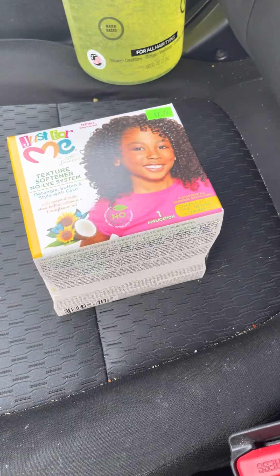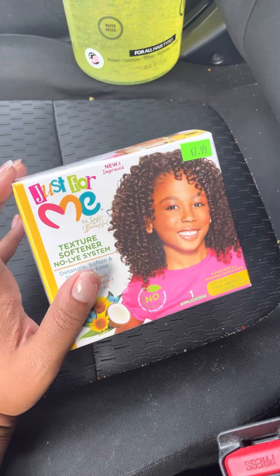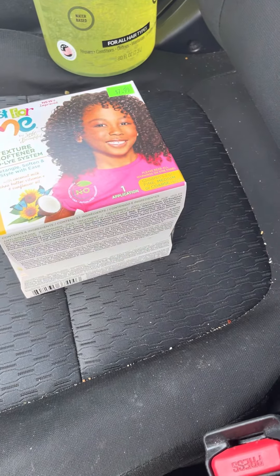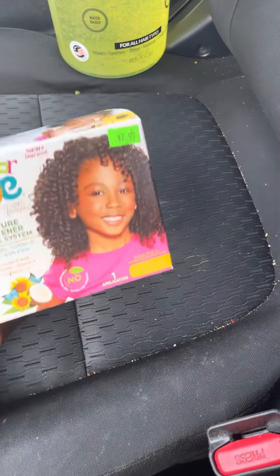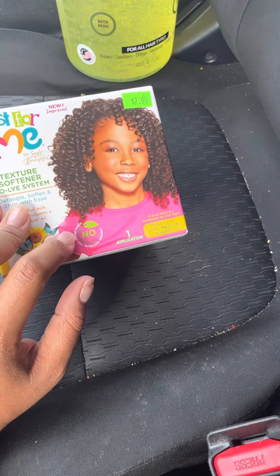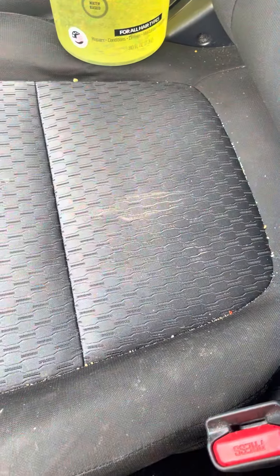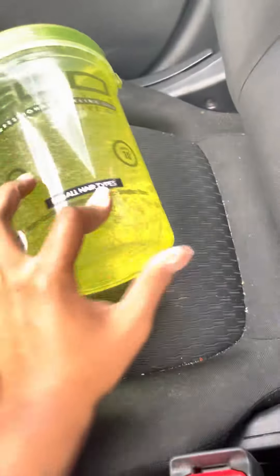I got a texturizer for Amori's hair — I don't know if I'm going to use it to be honest, but her hair is very thick and very coarse. I don't want to perm it and make it bone straight; I just want it to loosen up a little while still staying in a natural state. She wants to wear certain styles but they won't last as long with her hair type, so I just went ahead and got this texturizer. I'm still really thinking about whether I'll use it.